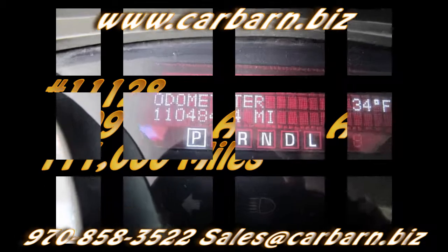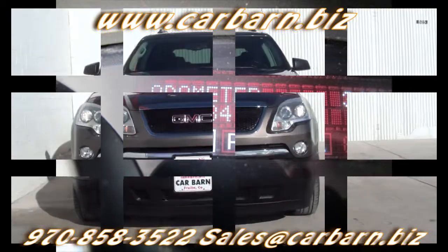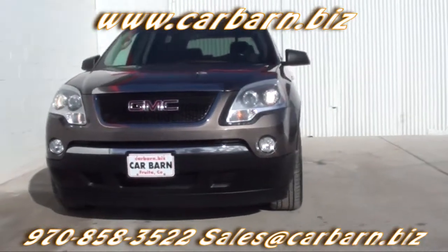Hi, Kevin here at Carbarn in Fruita, Colorado. Thanks for taking the time to look at my 2009 GMC Acadia.